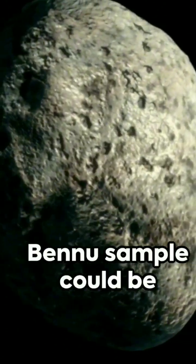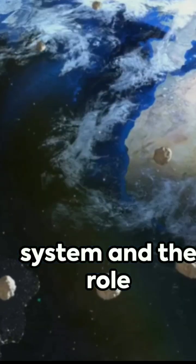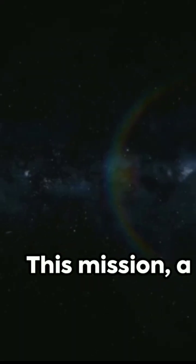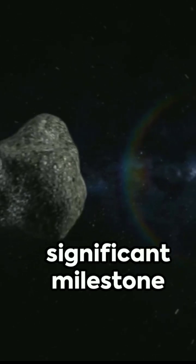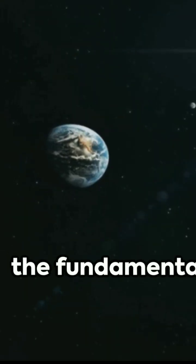The analysis of the Bennu sample could be a key to unlock mysteries about the origin of our solar system and the role of asteroids like Bennu in delivering life's vital ingredients to Earth. This mission is a significant milestone in our exploration of asteroids, broadening our understanding of the fundamental processes involved.